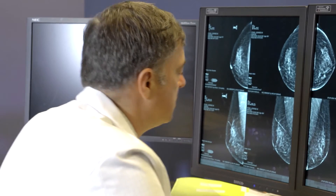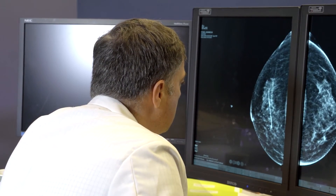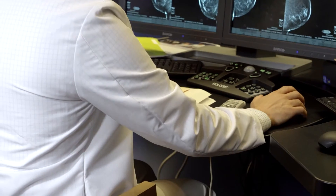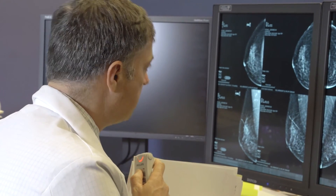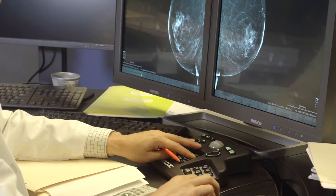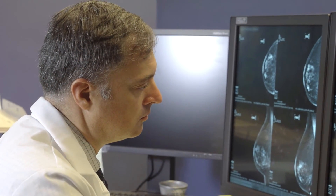Tomosynthesis has revolutionized women's imaging because it allows us to identify very small cancers at an earlier stage than we were able to see with traditional two-dimensional digital mammography. It minimizes the number of callbacks from screening mammography, which minimizes worry and concern on the part of the patient. It increases the radiologist's confidence in being able to identify concerning abnormalities at the time of the screening mammogram, and also to identify that abnormalities are not concerning.